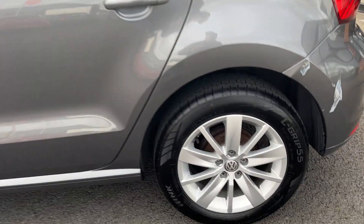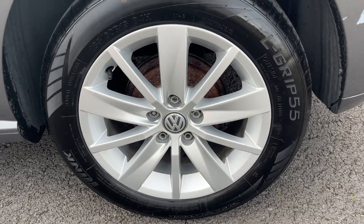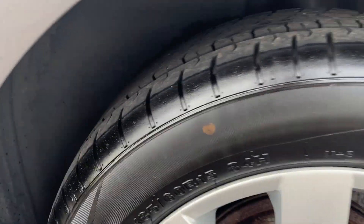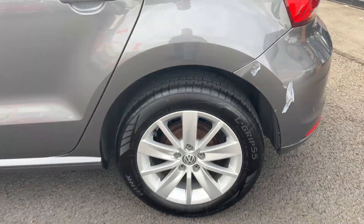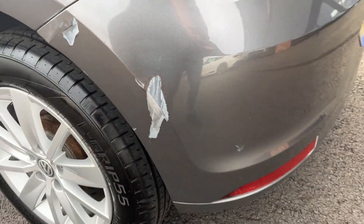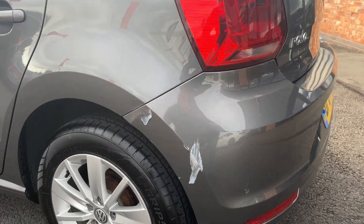Moving down towards the near side rear — near side rear alloy in really good condition. It's the same branded tyre, nearly new again, as you can see. Recently replaced, really good condition. You can see these markings on the near side rear corner here; this will all be professionally refinished prior to sale.